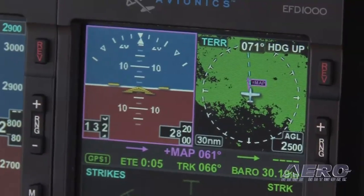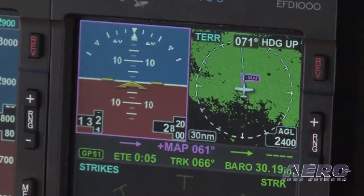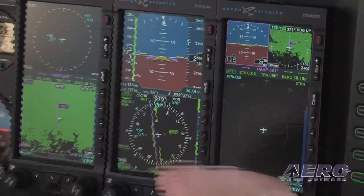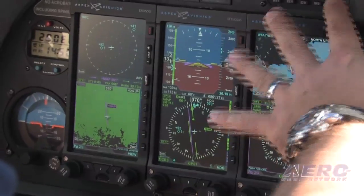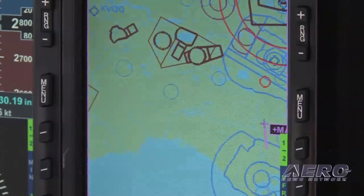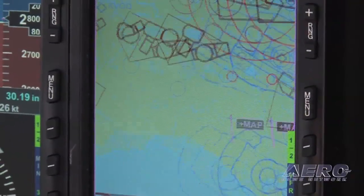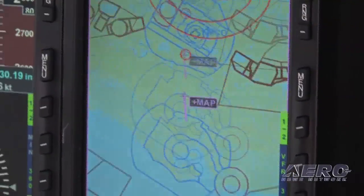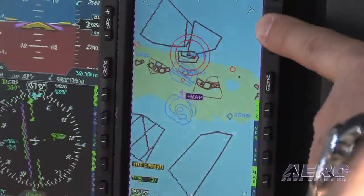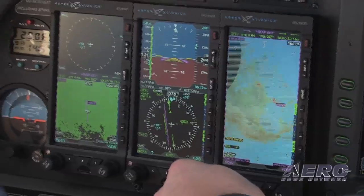First of all, screens are outstanding. Looking into the sun — direct to sun in midday Florida, not a cloud in the sky — as tough a test as it gets, no problem even with sunglasses on. Redraw times are breathtakingly fast, to the point where you can't really say redraw — it just keeps up. We were zooming in and out from full continental United States all the way down to the traffic pattern at TPF without any problem or hesitation.